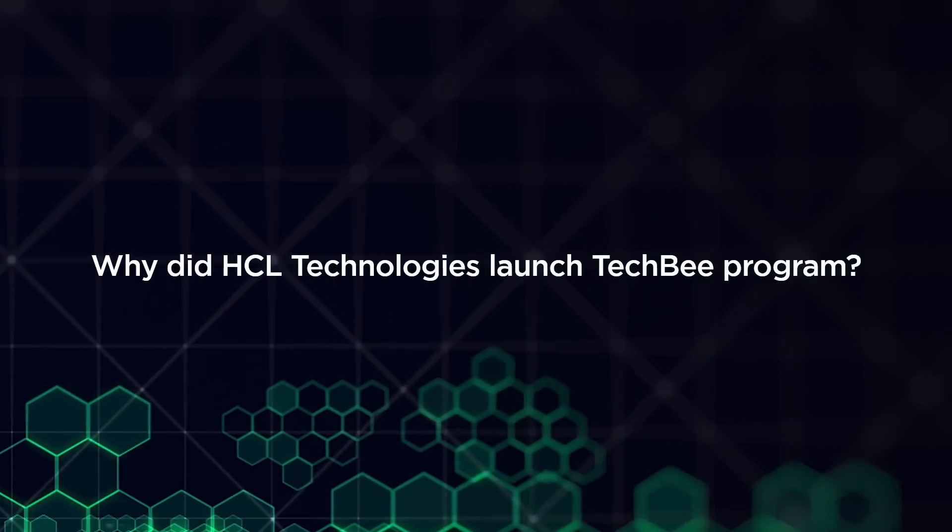Hello young minds, this time we have come around to talk about a very unique program called HCL TechBee. There are quite some interesting facts about this — why this program should be done, who should do it, when, who's eligible, how does this program work, and so on. Listen on for the next five to seven minutes.